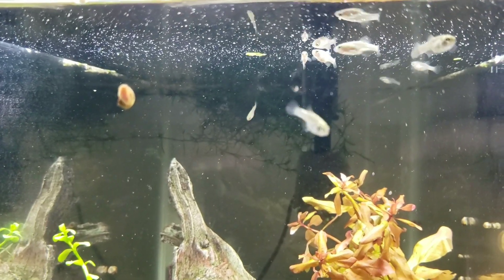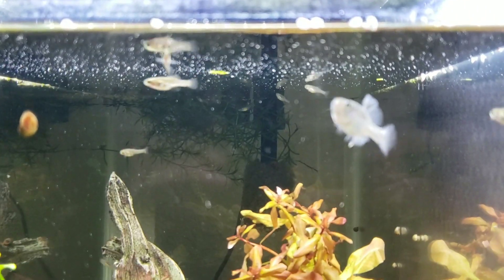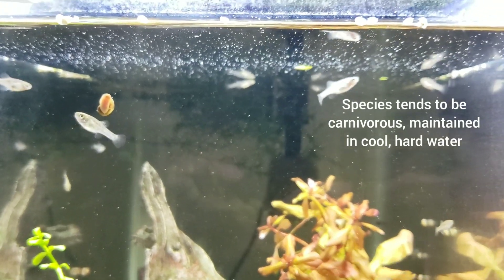I did just sprinkle in some shrimp pellets. For some of the smaller fish, I do just grind up shrimp pellets pretty regularly. And this species is a little bit more carnivorous.